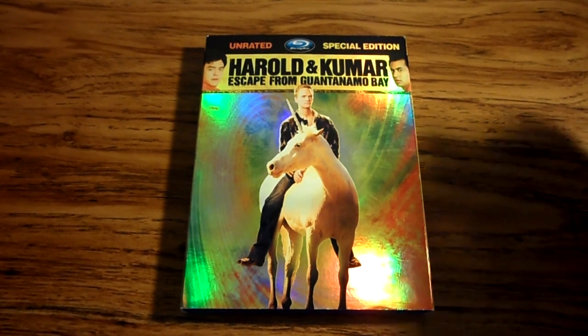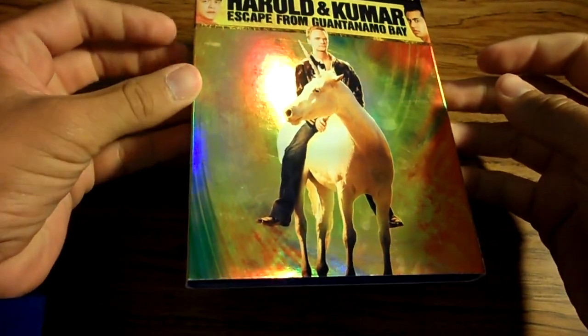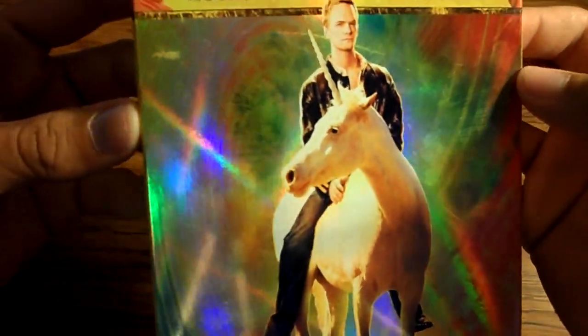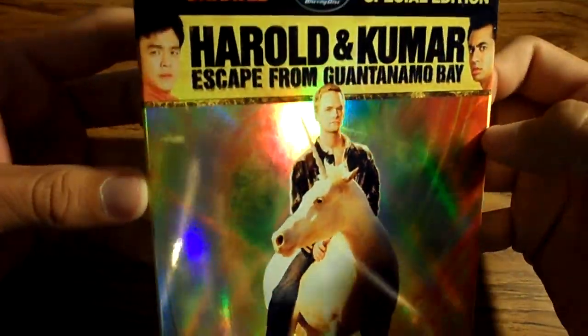How's it going guys? Someone requested that they wanted to see the Harold and Kumar Escape from Guantanamo Bay Comic Con slipcover, so I just wanted to show you guys right here. It's kind of got this reflective — it's not lenticular whatsoever, it's just very, very reflective, very holographic.